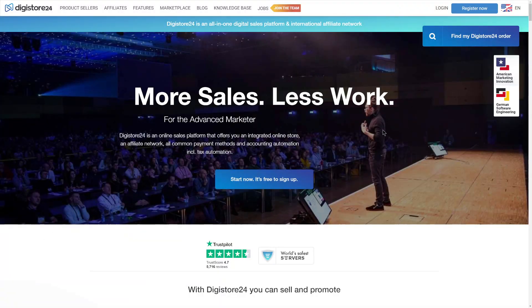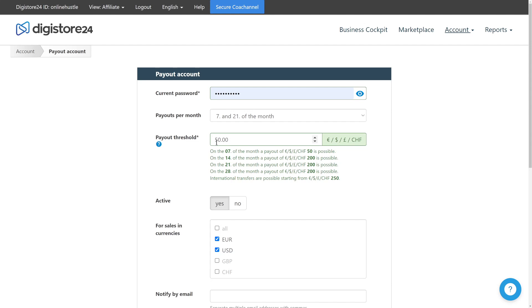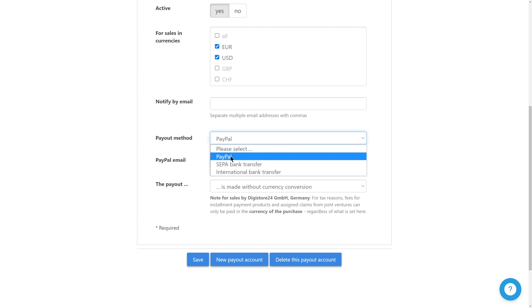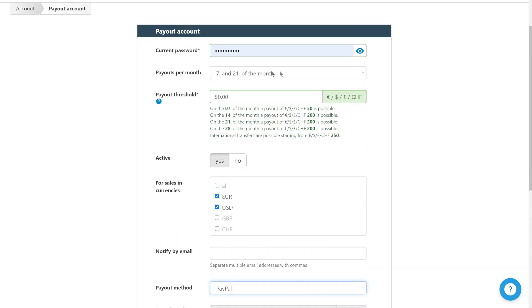Before we cover finding winning offers, you want to set up how you get paid through digistore24.com. Click on your account, then go to 'Payout Account.' You can select your payout threshold and choose the currency — euros, US dollars, pounds, or others. Then select your payout method: PayPal, bank transfer, or international bank transfer. If you choose PayPal, just enter your PayPal email address and click save. After that, you'll be ready to start receiving commissions.